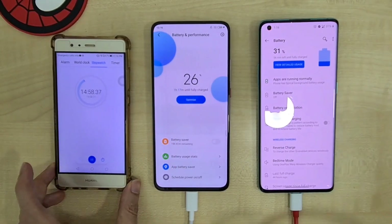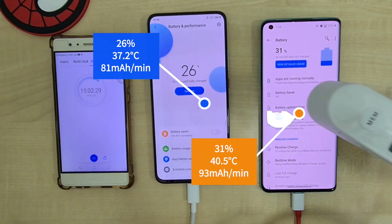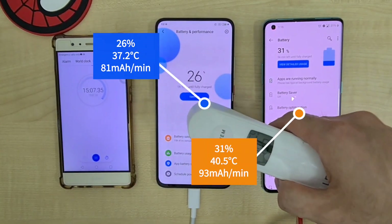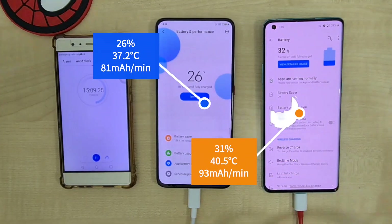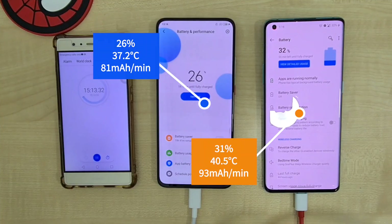Going on to another five minutes later, the OnePlus 8 Pro is pulling much more ahead at 31%, but the temperature is rising up to 40.5°C with a charge rate of 93mA per minute. The Poco F2 Pro is at 26% with 37.2°C and a charge rate of 81mA per minute.